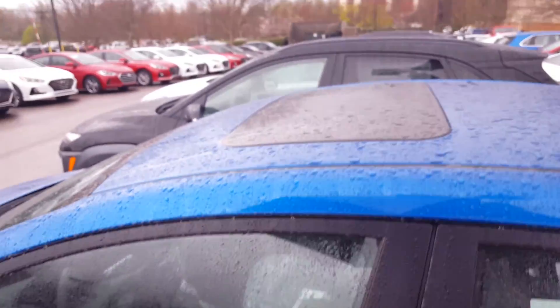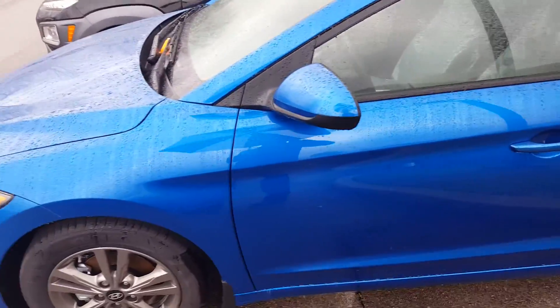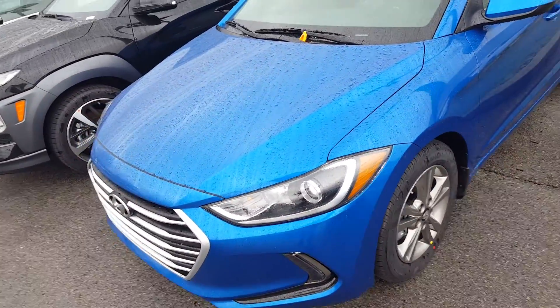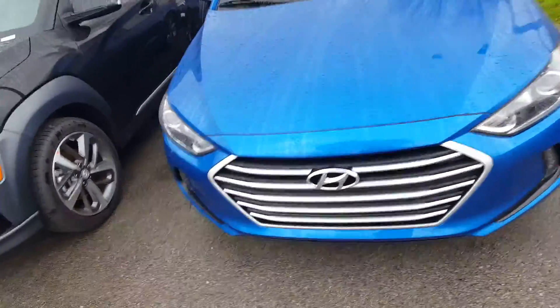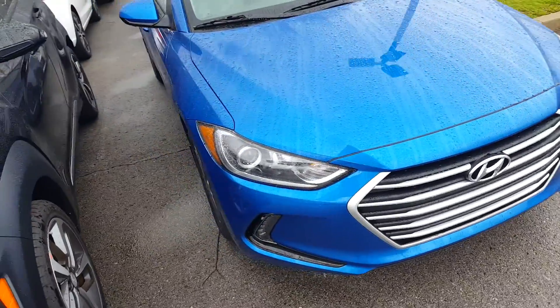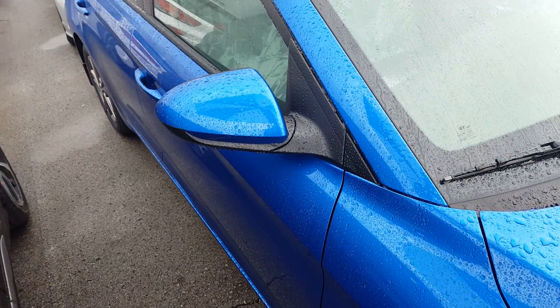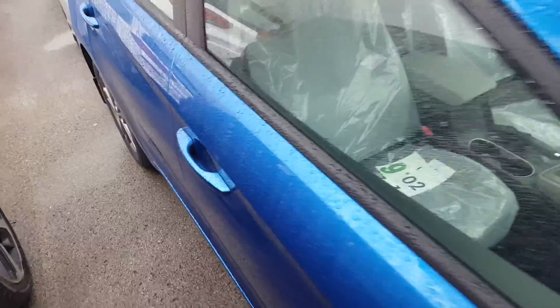It has a sunroof, and it's electric blue. I can be reached at 615-499-3482. Let's go around the passenger side. The door mirrors are blue just like the exterior electric blue, and the handles are electric blue.